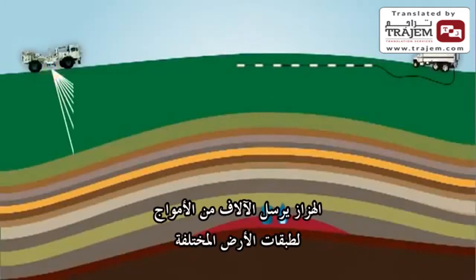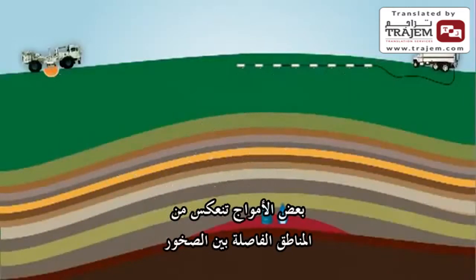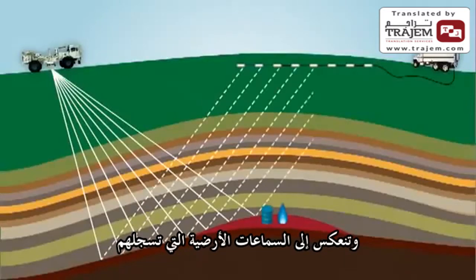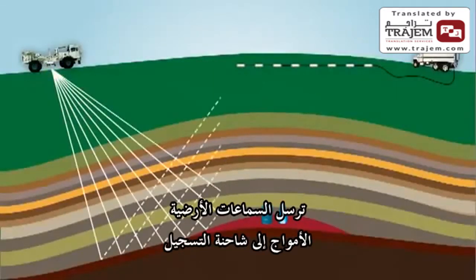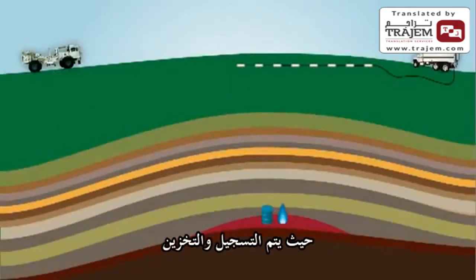The vibrators send thousands of wavelets down into all the different layers of the earth. Some of the wavelets bounce off of the boundaries between the rocks below the surface and are reflected back to the geophones that are waiting to record them. Each geophone along the cable sends the received wavelets to the recording truck where they're recorded and stored.